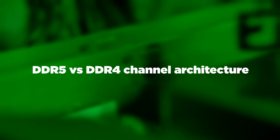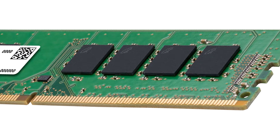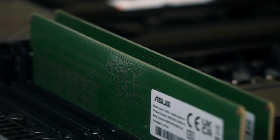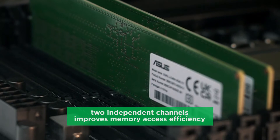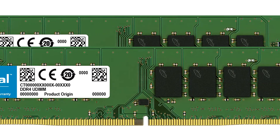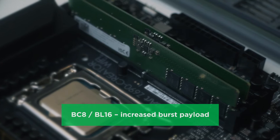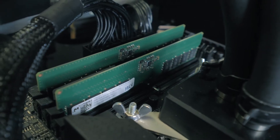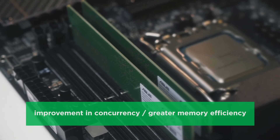DDR5 versus DDR4 channel architecture: DDR4 DIMMs have a 72-bit bus comprising 64 data bits plus 8 ECC bits. On DDR5, each DIMM has two channels, each 40 bits wide — 32 data bits with 8 ECC bits. The data width is the same (64 bits total), but having two smaller independent channels improves memory access efficiency, making DDR5 RAM not only faster but more efficient. Longer burst length: DDR4 burst chop length is 4 and burst length is 8. For DDR5, burst chop and burst length are extended to 8 and 16 to increase burst payload. Burst length of 16 (BL16) allows a single burst to access 64 bytes of data — the typical CPU cache line size — using only one of the two independent channels, giving significant improvement in concurrency and greater memory efficiency.